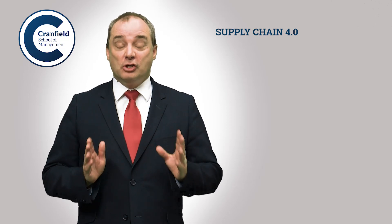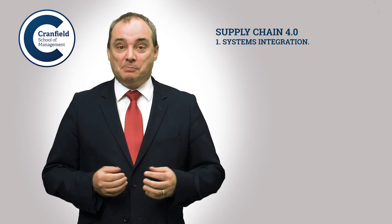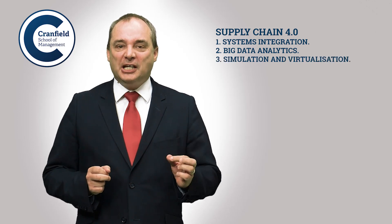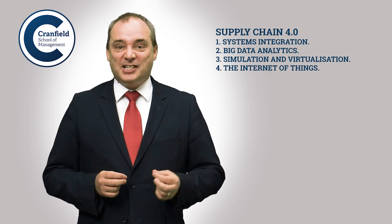There are nine building blocks to Supply Chain 4.0. Number one is systems integration. Number two is big data and analytics. Number three is simulation and virtualization. Number four, the internet of things.